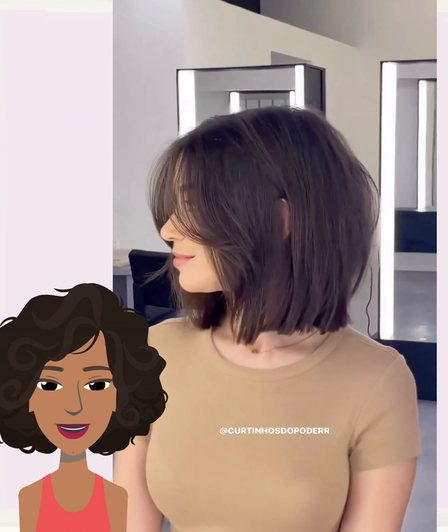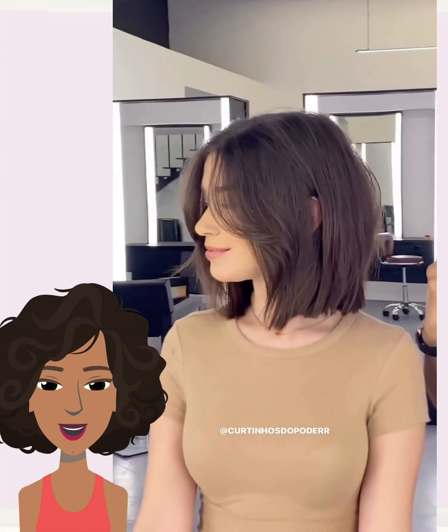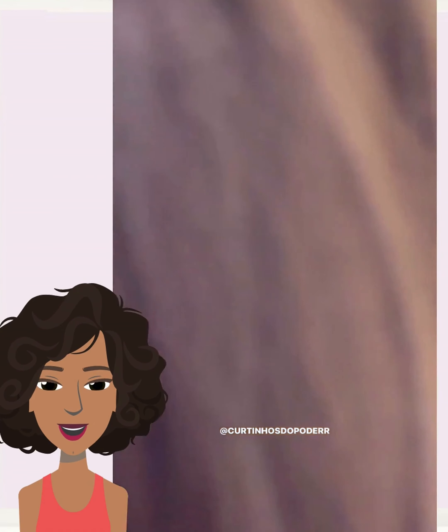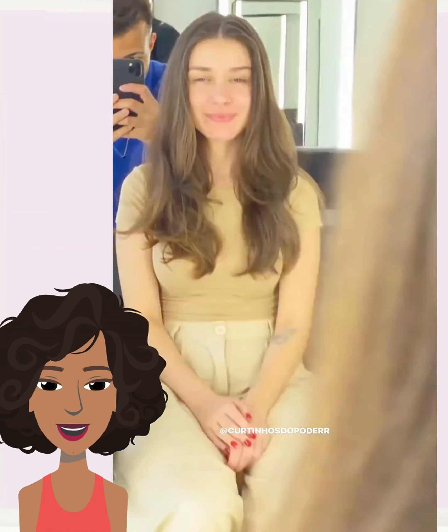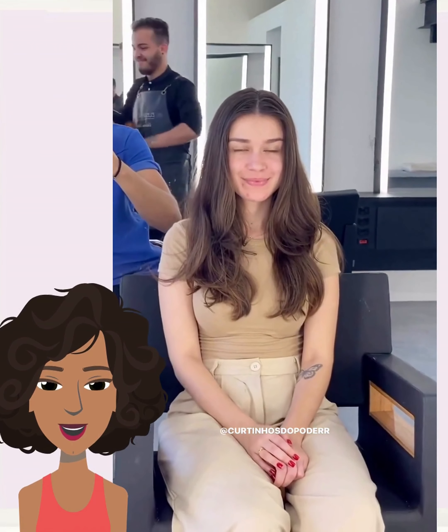Next up we have someone with more of a mid-length cut, and she gets a nice little shoulder-length bob makeover.